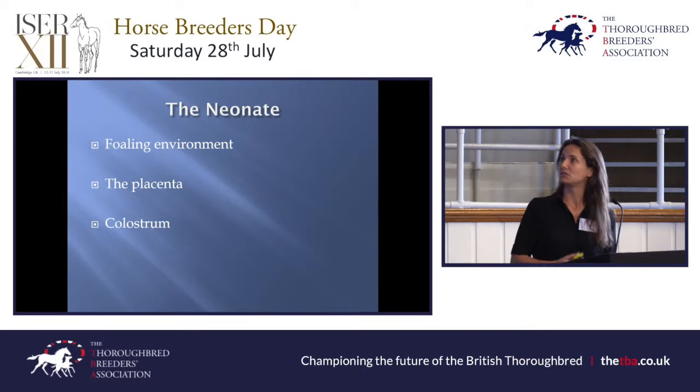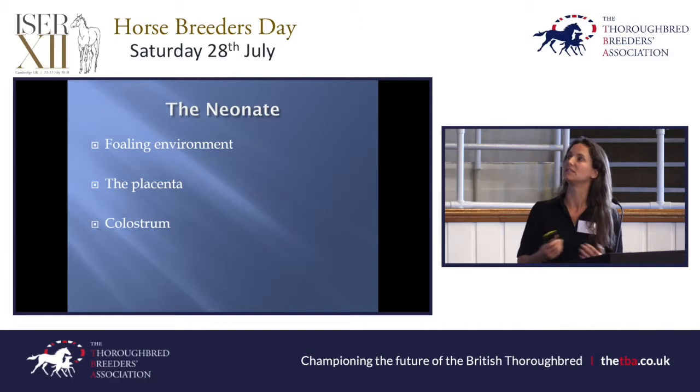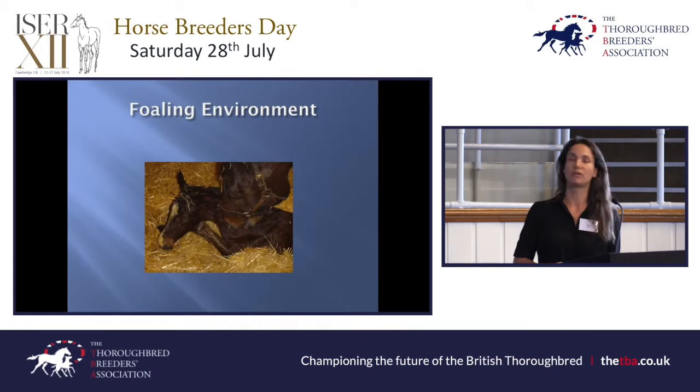I want to talk about a few things that can really affect the condition of the neonate. The foaling environment is so important — it's crucial to have a clean foaling environment. As the foal is struggling to stand in the first hour, cartwheeling around the stable, it will have a suck reflex and will be starting to suck on whatever it comes into contact with — the mare's legs, the stable walls, your legs. It can ingest a lot of dirt and bacteria in that time, so try to have as clean an environment as possible.